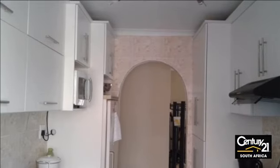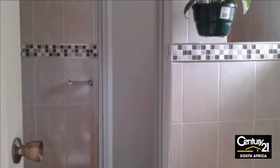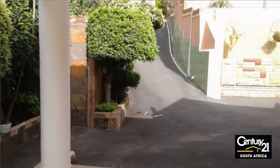This lovely home offers four bedrooms, a fully fitted kitchen, and an open-plan lounge and dining room. The property is fully fenced, safe, and pet-friendly. The garden is well-cared for and includes a tool shed.